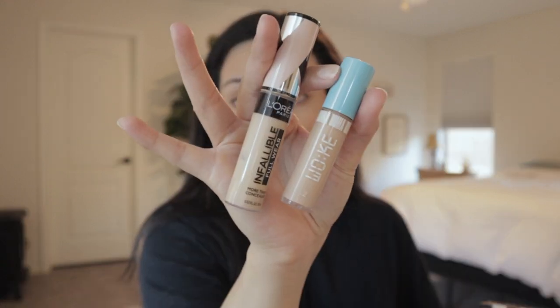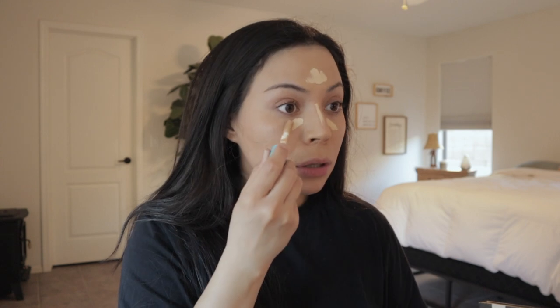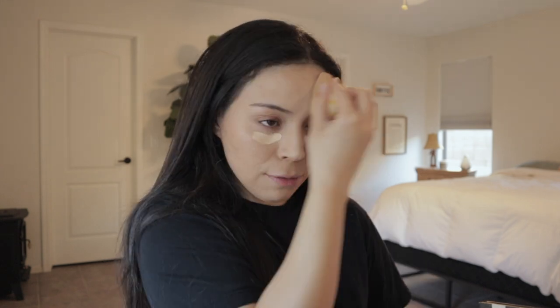Now that we have our base down, we're going to go in with our under eye. I've been using two different concealers at the same time: the L'Oreal Infallible and the Woke Concealer by Morphe. I take the L'Oreal down my nose and then above, and then the Woke to the sides. Go ahead and blend down the nose and on the forehead. Take this concealer and go up to the sides of your nose — not up your nose, but to the sides — because that's already creating the contour for your nose. L'Oreal, you've done it again.